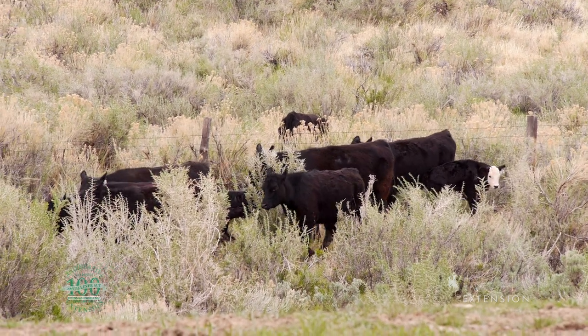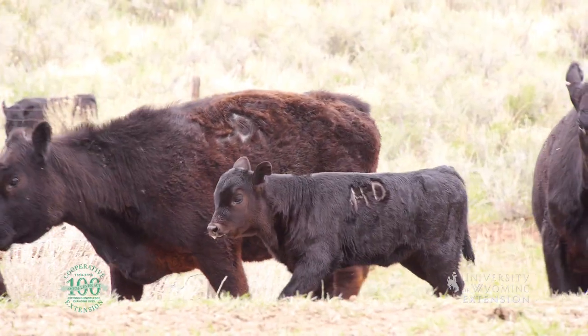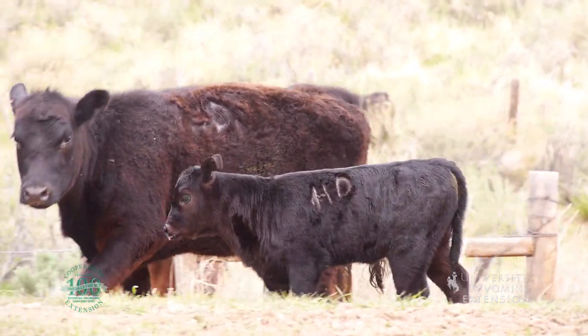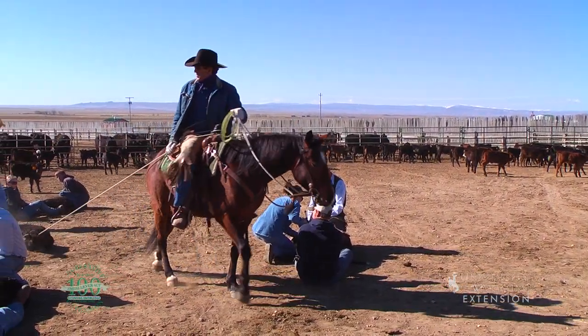Branding is now common over much of North America and Australia. In vast grazing expanses, livestock from different owners frequently become mixed together, and brands provide proof of ownership.